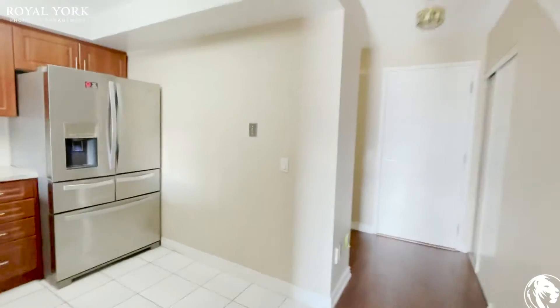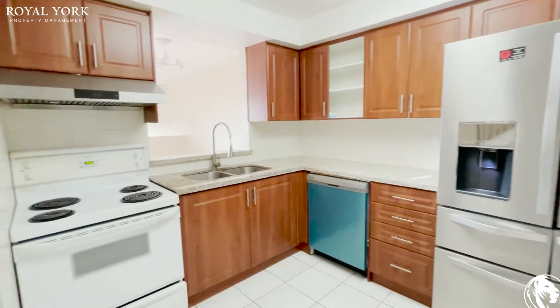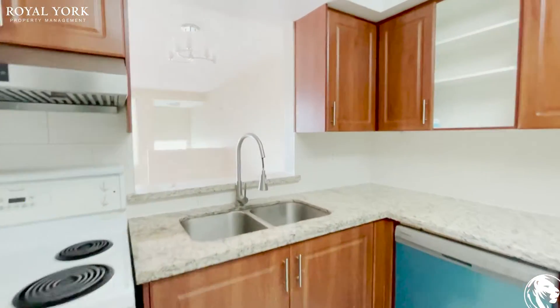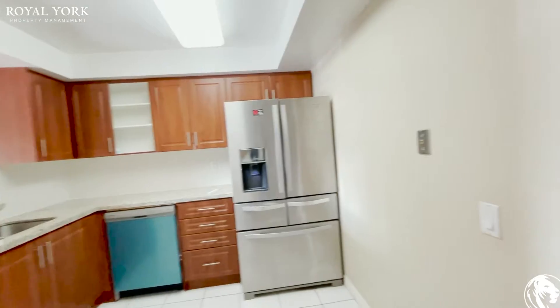Coming into the kitchen you have your stainless steel appliances, as you can see, with your granite countertops. You have a double sink with tons of cabinet space.